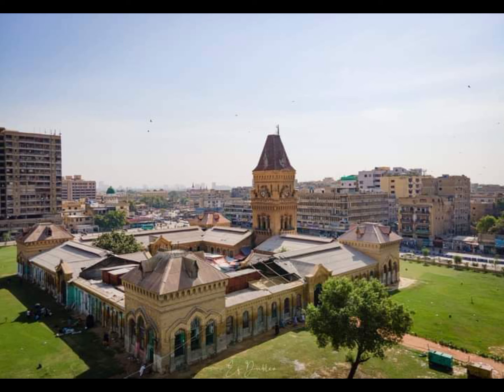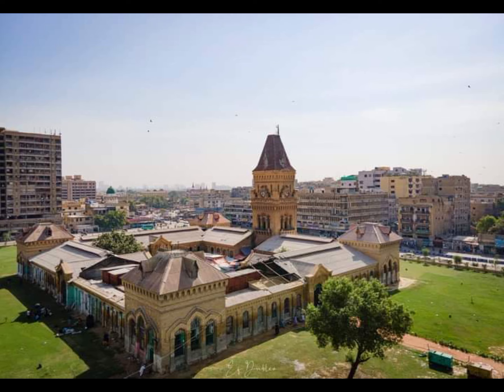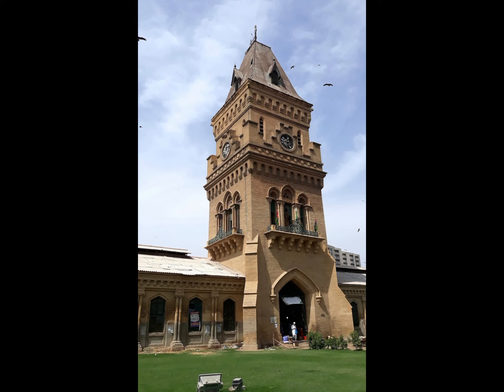The British, fearing that the local population would build a monument to honour the executed sepoys, instead built the Empress Market to commemorate Queen Victoria. The foundation stone of the Empress Market was laid by the then-governor of Bombay, James Ferguson in 1884, who also laid the foundation of the Meriwether Memorial Tower.